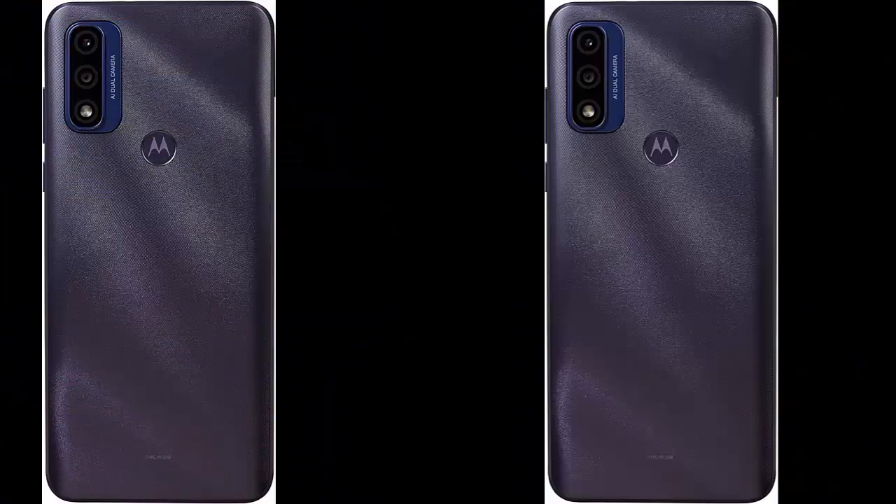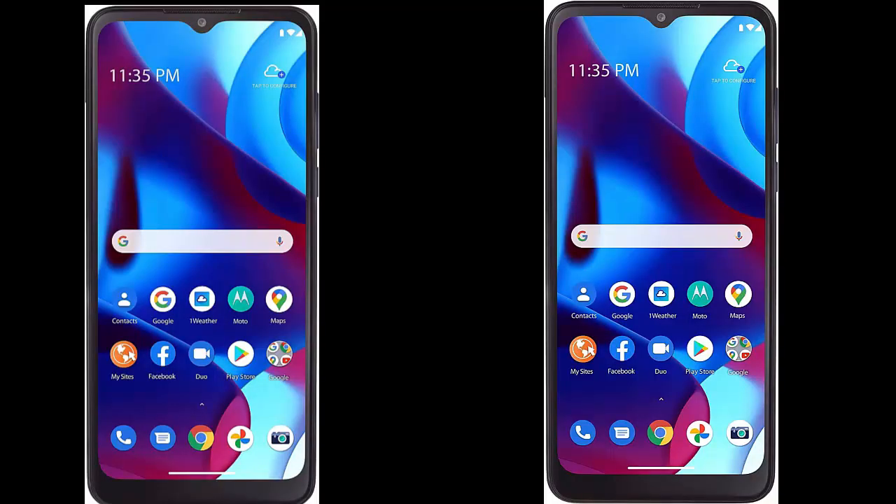This phone is locked to TracFone, which means this device can only be used on the TracFone wireless network.